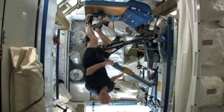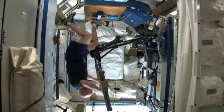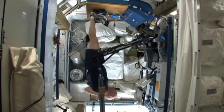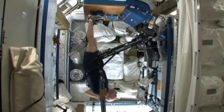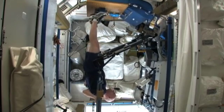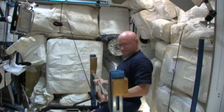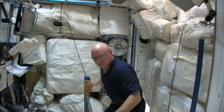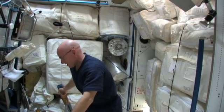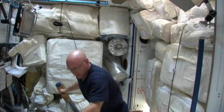The next exercise I want to show you are heel raises. We use a little block here to raise our feet up. This bar actually has two positions: an upper position for exercises like squats and heel raises, and then a lower position for other exercises like deadlifts or bench press.